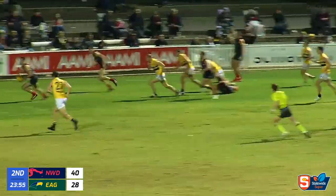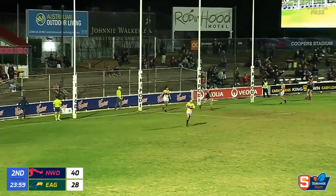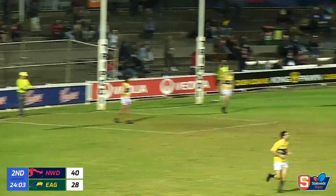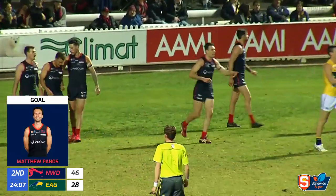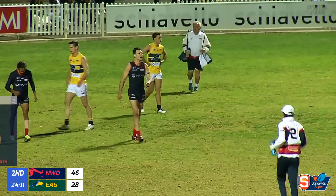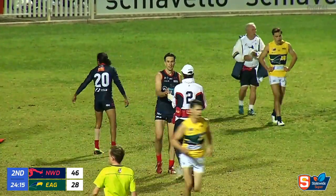His man is Panos. And it ends up with Panos. Goes check side. Thanks very much. Roland backed himself, went off his man. And that can work out. But it can end up like that. It's one or the other. If you don't have an influence on the contest like you did in that occasion, your bloke ends up with it.